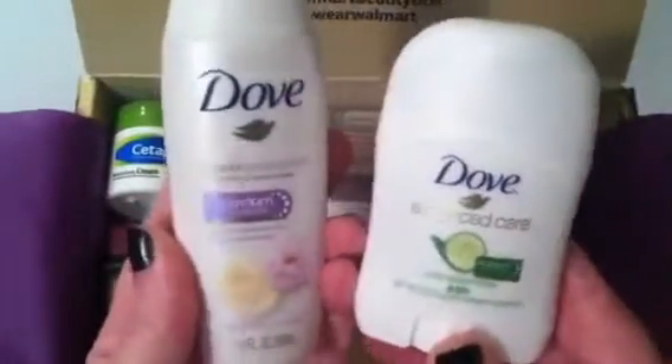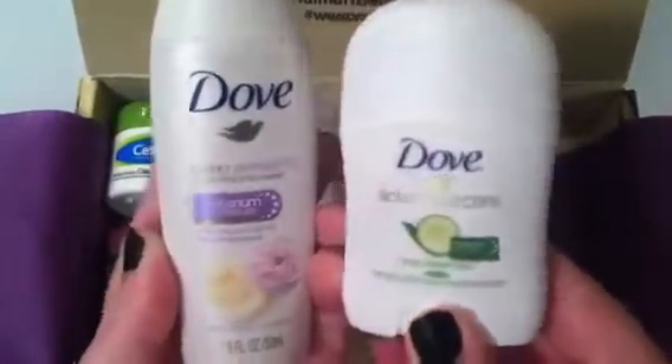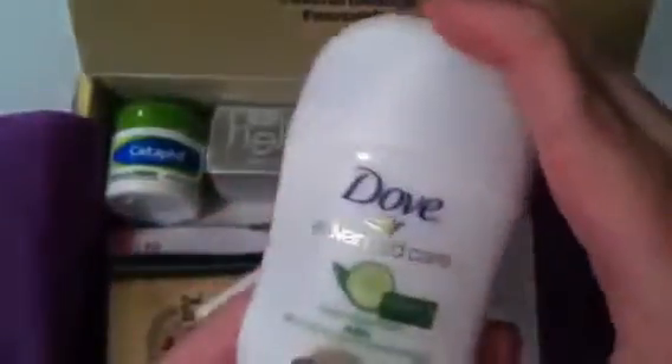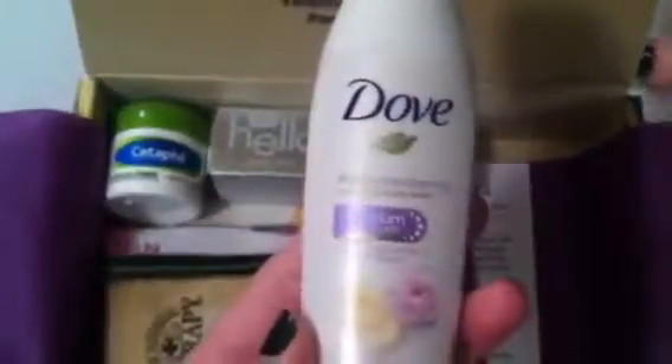First up is a Dove product. Personally we don't really use Dove, but I know a lot of people love their deodorant and shampoos. This is the Advanced Care Cool Essential 48-Hour Deodorant. There's nothing wrong with travel-size stuff — you can always throw it in your gym bag, purse, or backpack and just have an extra touch-up throughout the day. You'll definitely get use out of this.